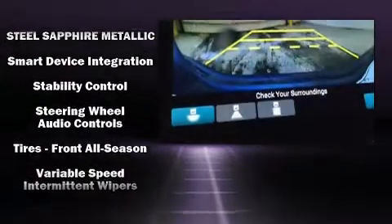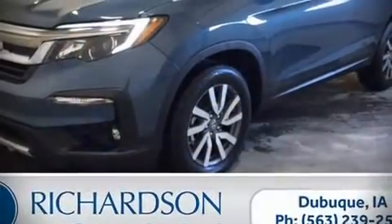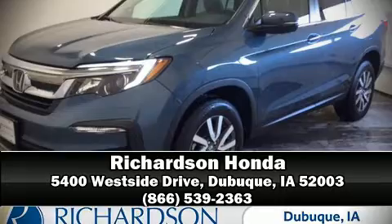Additional safety features include ignition disabling and four-wheel disc brakes with ABS. Stop by our dealership or give us a call for more information.